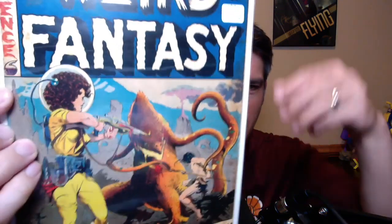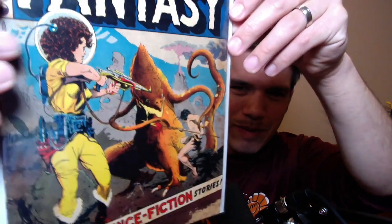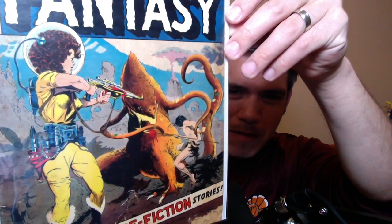The first one is Weird Fantasy number 21 from 1953. It's got a chunk missing, but it's a really cool EC sci-fi book. And the nice thing is it's a Frank Frazetta cover. There's a very futuristic female protagonist, a caveman-style protagonist, and a dinosaur beast monster — and there is Frank Frazetta's signature on it.